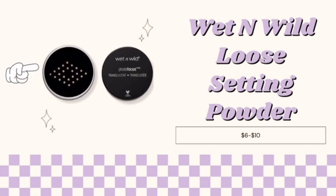Next up is the Wet n Wild Loose Setting Powder, which helps you keep your makeup intact and blurs any fine lines that might have been left from your foundation or concealer for only $6 to $10,